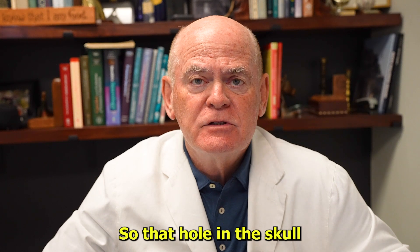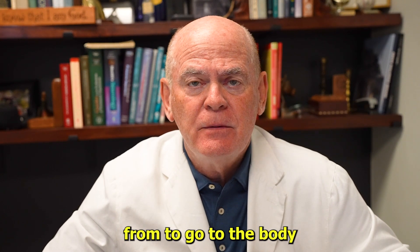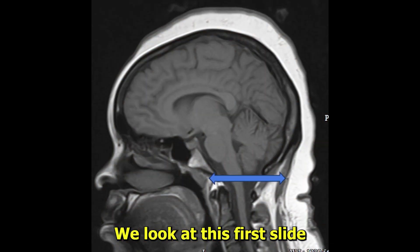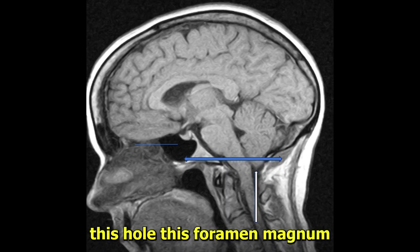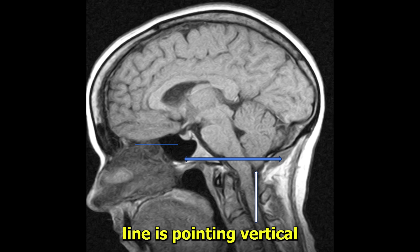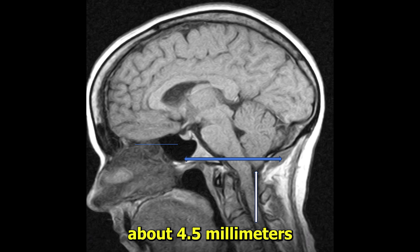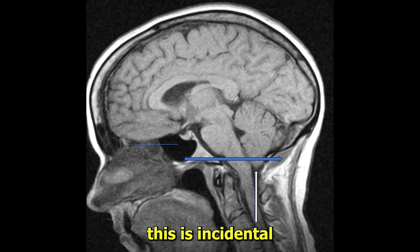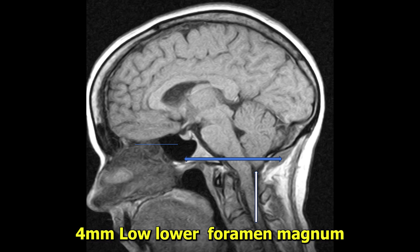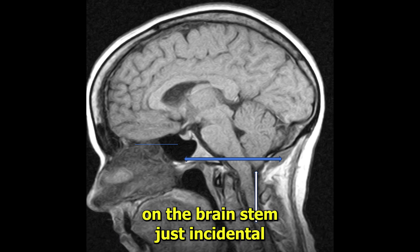That hole in the skull that your spinal cord exits from to go to the body so you can move your arms and legs is called the foramen magnum. When we look at this first slide, you'll see this blue line — this is the best I could draw this line, this hole, this foramen magnum. You can see the little tip of that cerebellar tonsil is sticking below the level of the foramen magnum about 4.5 millimeters. This is incidental. I get tons of consults like this. It's read by the radiologist, appropriately, as Chiari 1 malformation. It's four millimeters below the level of the foramen magnum and you see no pressure on the brain stem — it's just incidental.